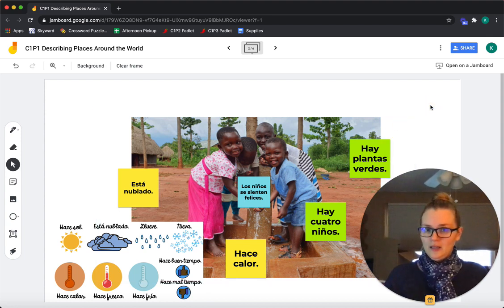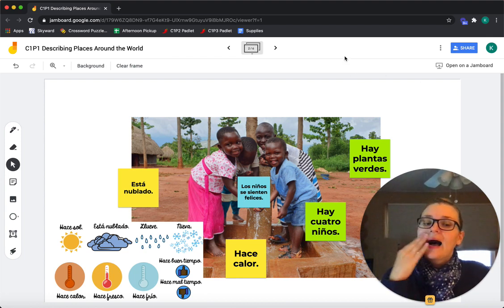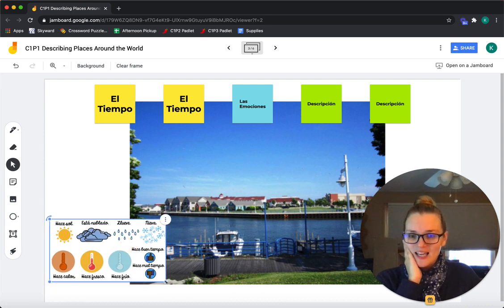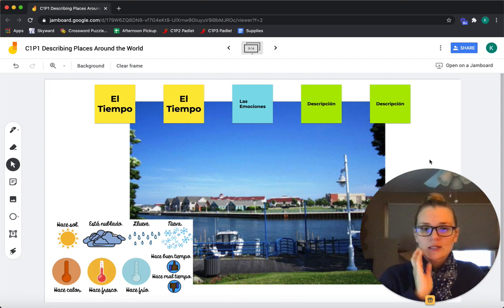Fantástico — we're done with number two! Let's do one more picture. I have six here but I think we're just going to do one more and maybe save the rest for next time. I bet you all recognize this place — let's go ahead and describe it.